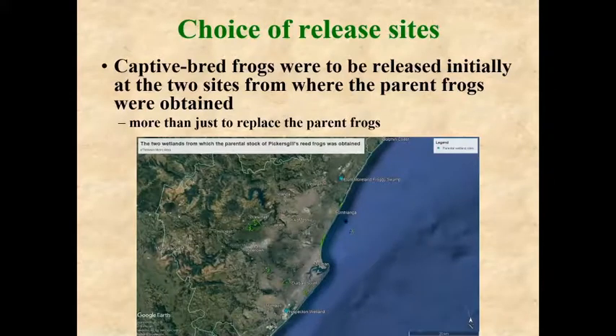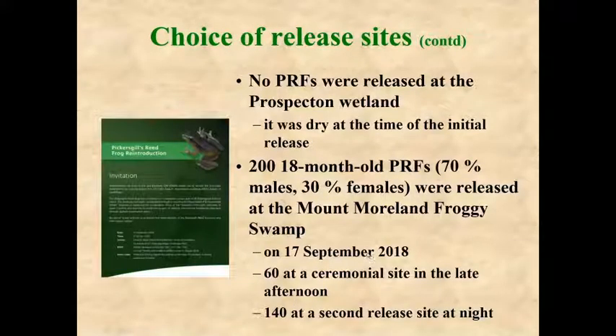We planned to release frogs back at the two sites where we had obtained the parental generation. However, we decided against releasing at the Prospecten Wetland because it was dry at the time and was going to be dug up in a few years. So we released 280 metamorph-age Pickersgill's reed frogs at the Mount Moreland Froggy Swamp site in September 2018.